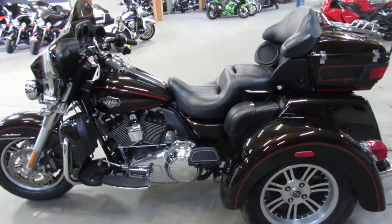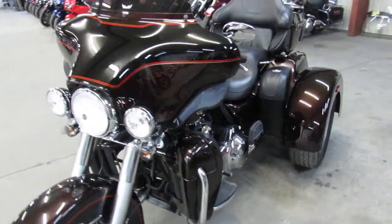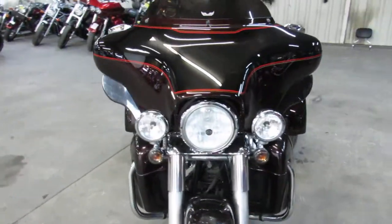Hey guys, ApprovalPowerSports.com here doing some videos on some bikes we just got in. Anybody looking for a tri-glide? We got one left here — a 2011 Harley Tri-Glide for sale.